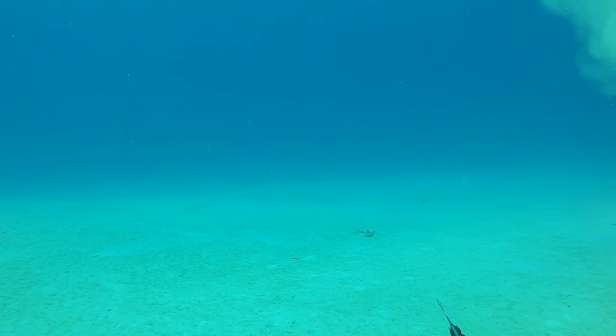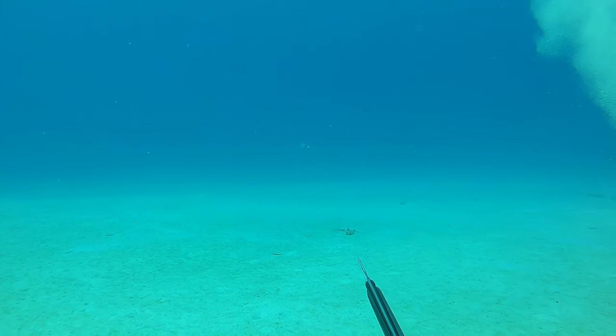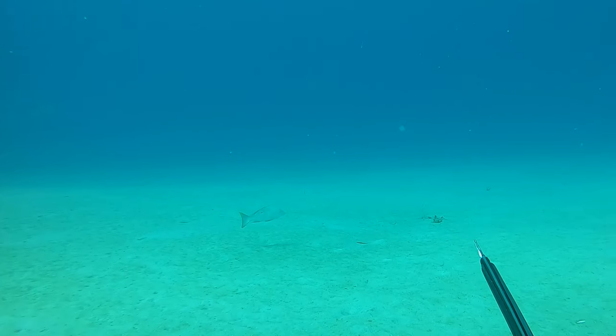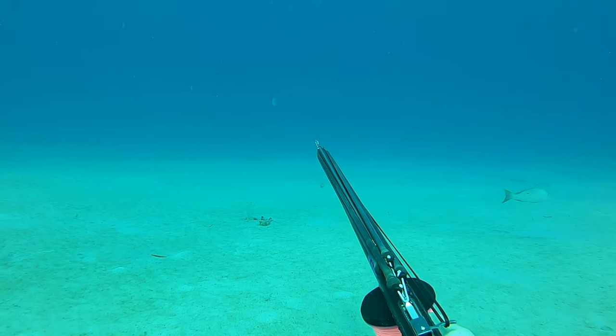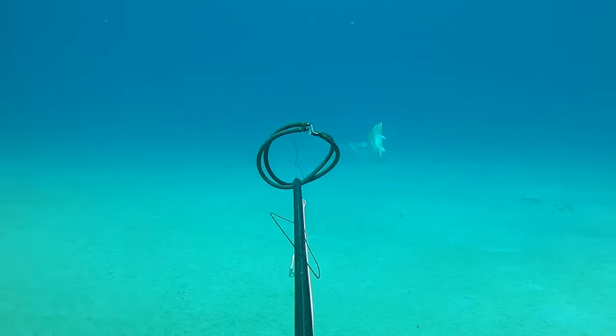Most likely they come out from the deeper drop-off, and sure enough I spot one off in the distance — it is absolutely booking its way into me. There's a smaller mutton right in front of me, but I had my eyes set on the one in the distance. I could tell just by the look of it that it's plenty legal. So I made sure I closed the gap, got a nice shot, and started heading to the surface.